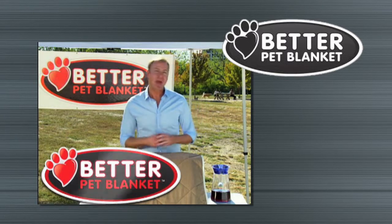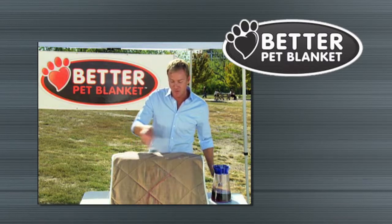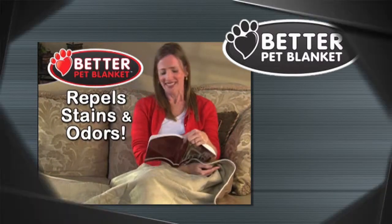Hi, Art Edmonds here for the Better Pet Blanket. So what makes it better? Well, it repels stains and odors just like it repels this grape juice with a simple rinse for just $19.95. That's one-third the price for a pet blanket that stays cleaner longer and repels stains and odors.